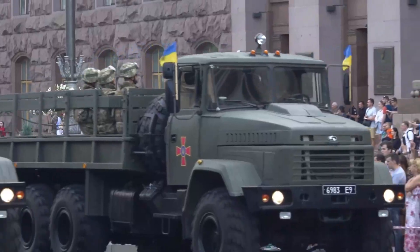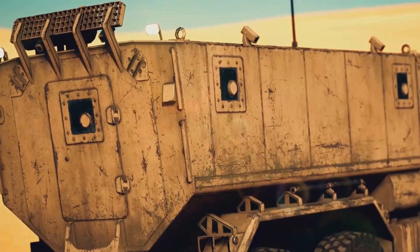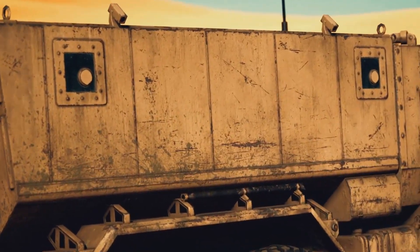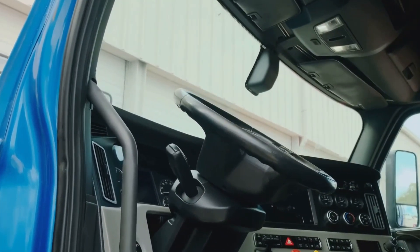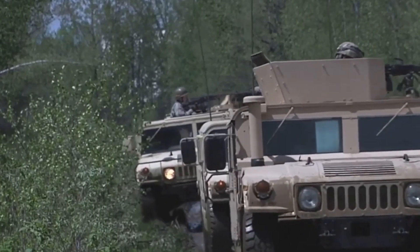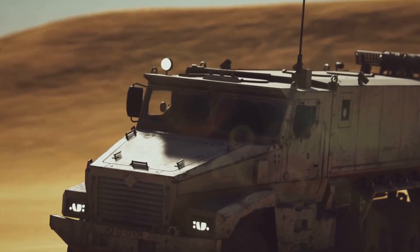The HX3 military truck from Rheinmetall MAN represents the evolution of military logistics — a mobile platform for troop transport and equipment hauling, designed to withstand modern warfare. Improved visibility and a spacious cabin enhance driver comfort and situational awareness. An enhanced chassis and suspension offer increased payload and off-road performance. The HX3 is built for the long haul, ready for anything.